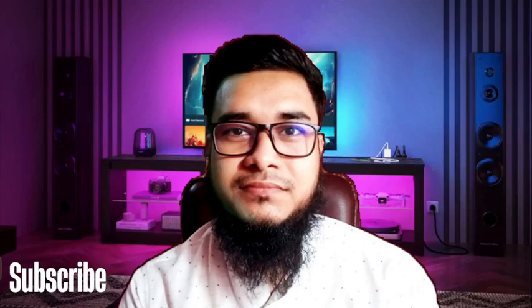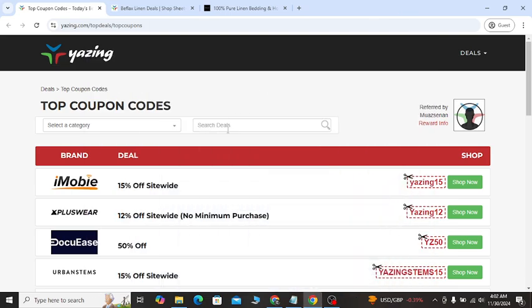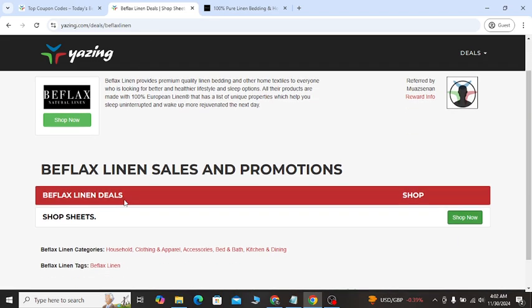Welcome to my video. In today's video I'm going to show you the latest discount coupon for the BFlex linen website. If you check my YouTube video description, you will see 'Shop the Sheets' — click on the shop now button and it will take you to the official website.